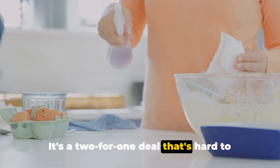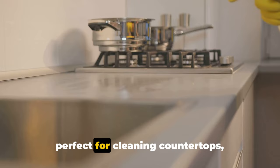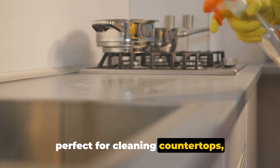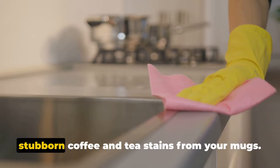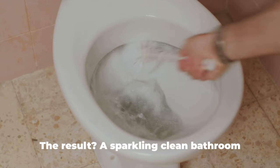You can use baking soda in a variety of ways around the house. Starting with the kitchen, sprinkle baking soda on a damp sponge and it becomes a mild abrasive that is perfect for cleaning countertops, stainless steel sinks, microwaves, and even plastic containers. It's also a fantastic way to remove stubborn coffee and tea stains from your mugs. In the bathroom, baking soda can be used to clean toilets, bathtubs, and sinks. The result? A sparkling clean bathroom without any harsh chemical cleaners.